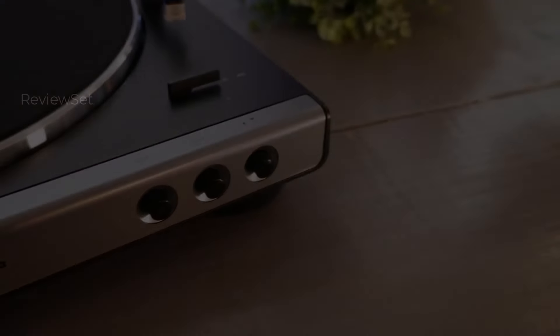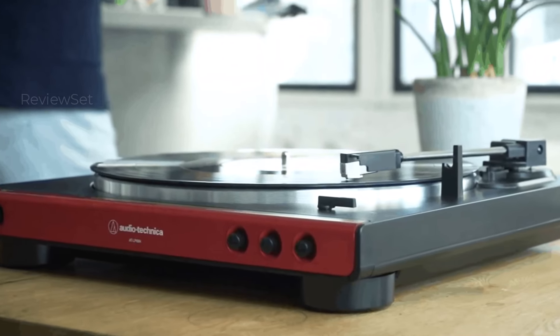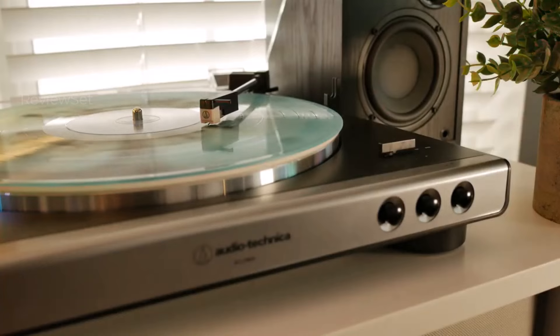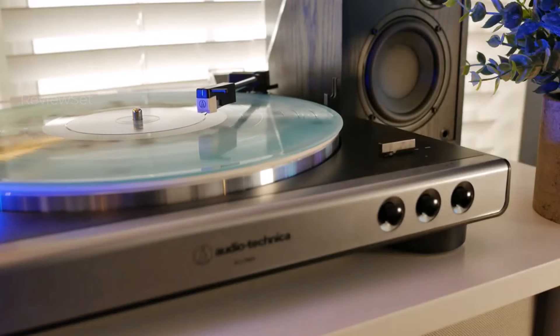This automatic turntable stands out as a great value proposition, making it an accessible and user-friendly choice for those embarking on their vinyl journey or looking for an affordable yet reliable gift option.